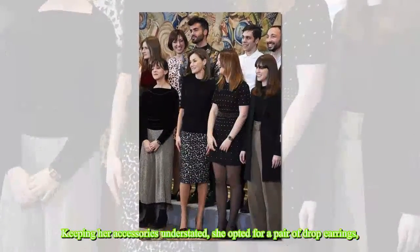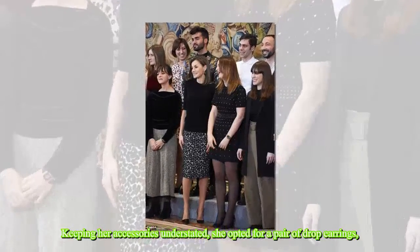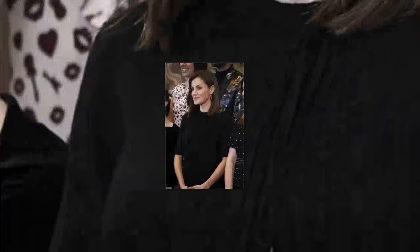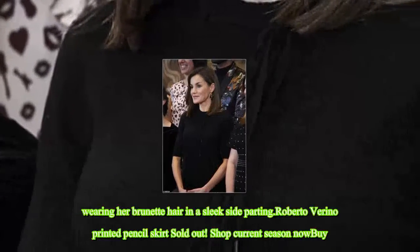Keeping her accessories understated, she opted for a pair of drop earrings. She wore her brunette hair in a sleek side parting.